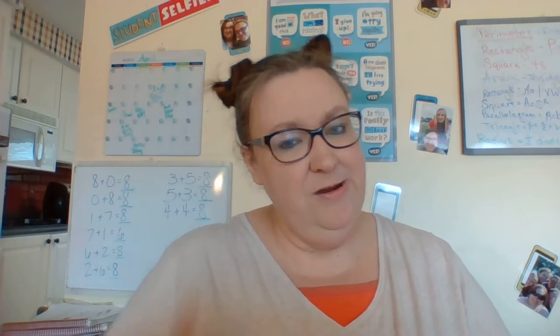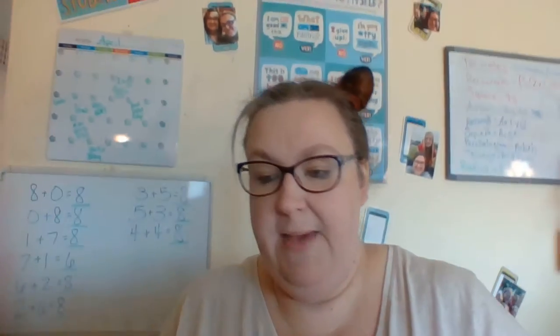Then let's talk about some numbers. Do you see some over here? These are some adding numbers that we've been doing. I'm going to move my camera just a little bit so that you can see these numbers better.